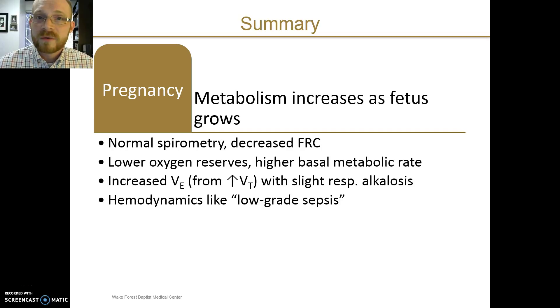I hope you've enjoyed this brief overview and encourage you to review the other included references for more reading as you take care of our patients. Thank you for your attention.